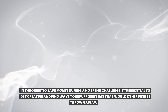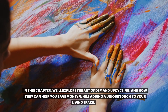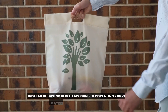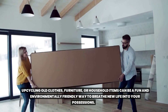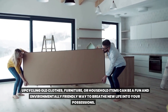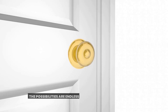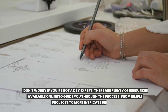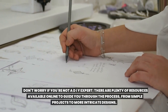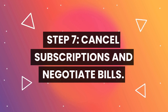Step six: get creative with DIY and upcycling projects. In the quest to save money during a no-spend challenge, it's essential to find ways to repurpose items that would otherwise be thrown away. Instead of buying new items, consider creating your own with materials you already have on hand. Upcycling old clothes, furniture, or household items can be a fun and environmentally friendly way to breathe new life into your possessions — for example, transforming old t-shirts into a tote bag or using an old ladder as a bookshelf. There are plenty of online resources to guide you through the process.